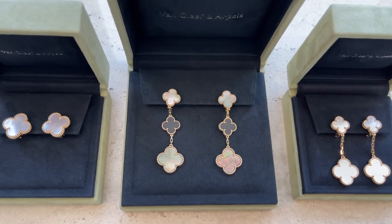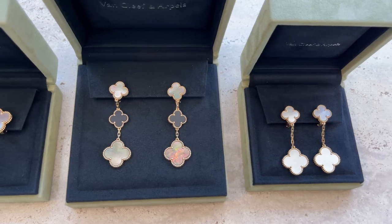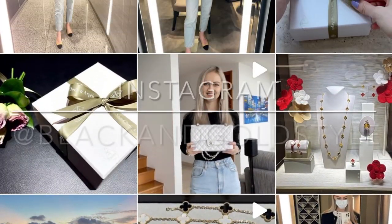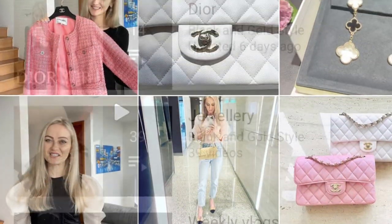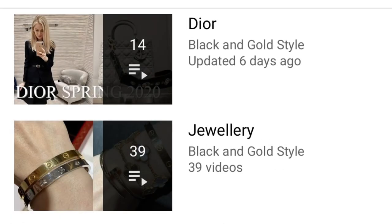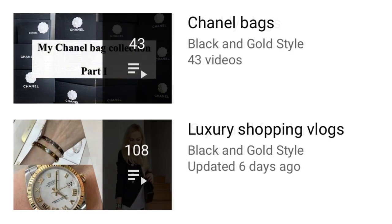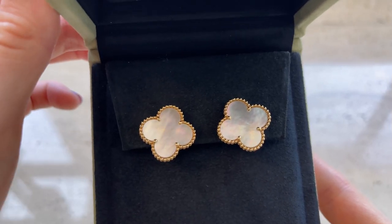If you like my content, please consider subscribing to my channel, give this video a thumbs up, and follow me on Instagram. My Instagram account is the same as my YouTube account, which is Black and Gold Style. Please also check out my other playlists — I've posted videos about Dior jewelry, weekly vlogs, style and fashion, Chanel bags, luxury shopping vlogs, beauty products, and travel videos.